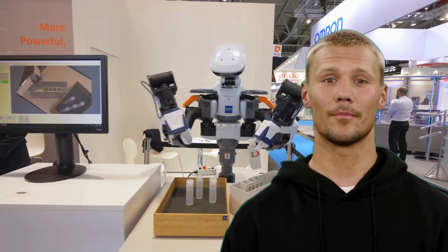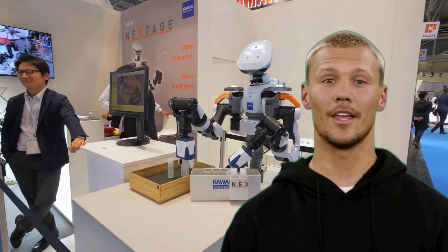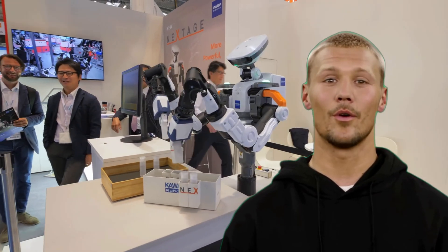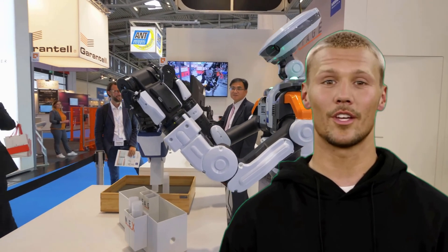As a result, we might see more robots and machines taking over tasks that were traditionally performed by humans. While some argue that AI will create new jobs to replace those lost, others believe that the number of jobs lost could outweigh the number of new jobs created.